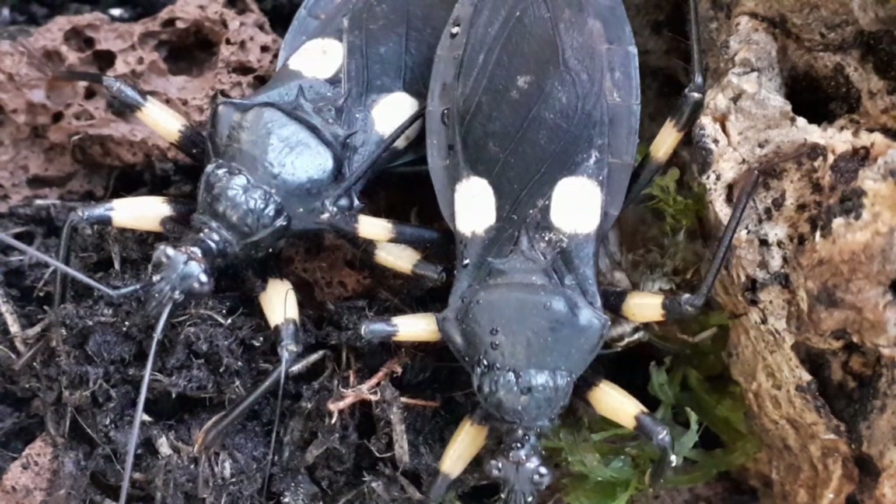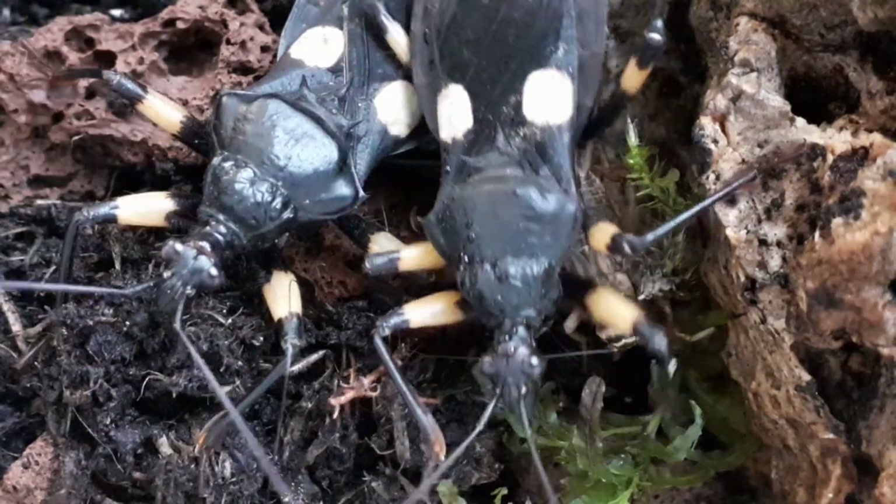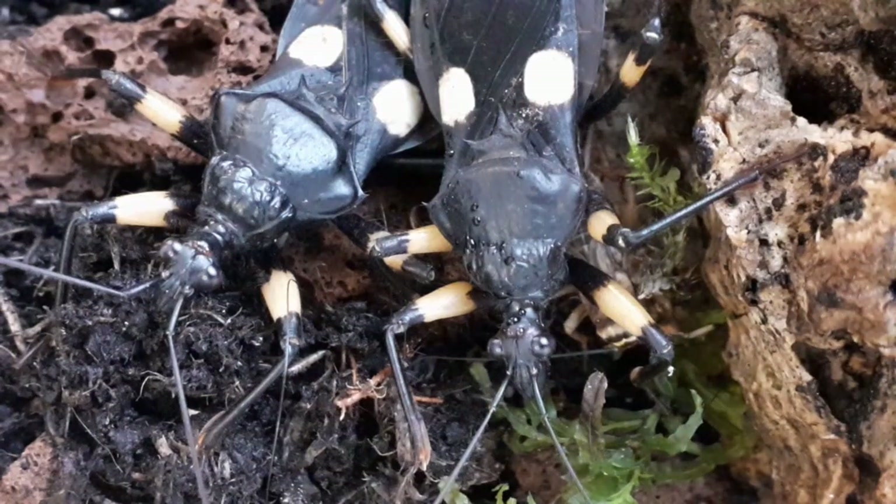Room temperature is adequate, but if you can provide slightly higher temperatures, then do so if you want faster growth and more activity in your enclosure. They can tolerate a wide range of humidities, but 50–60% appears to be their favourite.